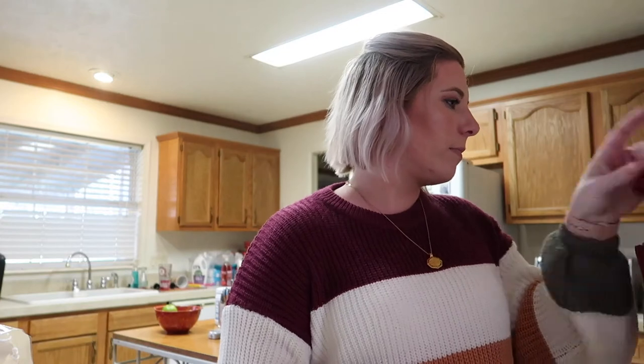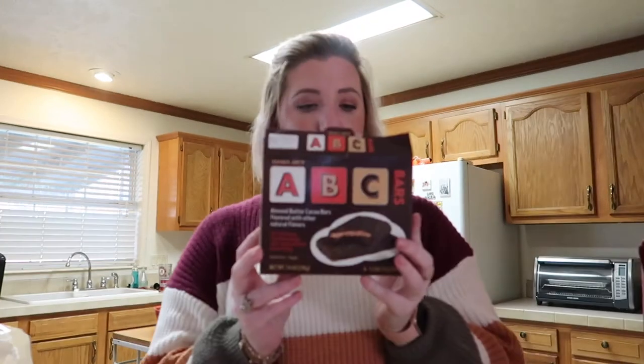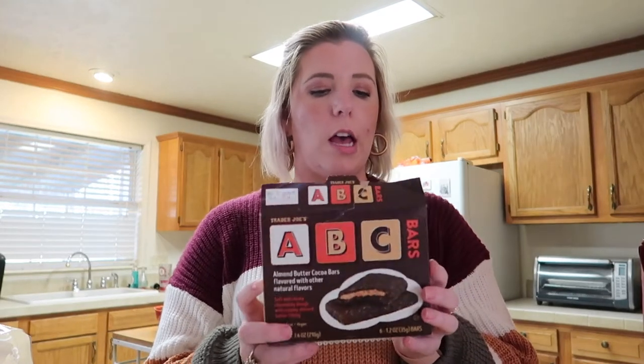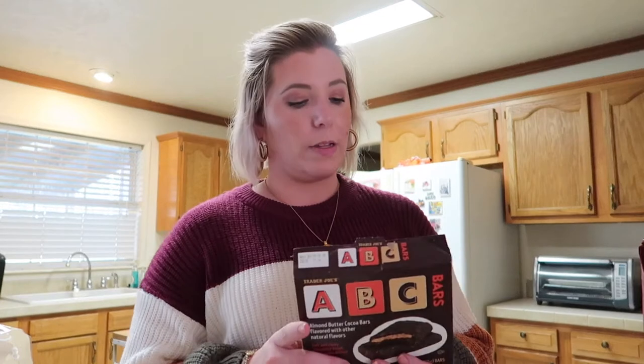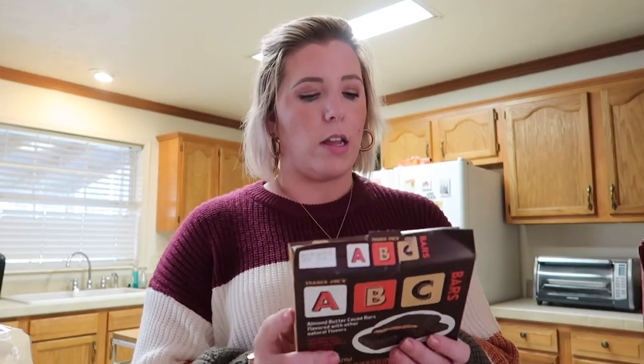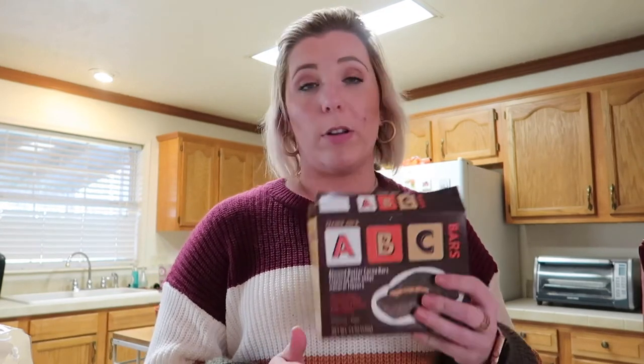Trader Joe's wise, I grabbed some very random things. I grabbed a box of these ABC bars — they're almond butter cocoa bars. I just really wanted something a little sweet. They used to have these brown rice syrup bars that I liked, but I couldn't find those. So I grabbed these to give me that little bit I wanted — they're okay. Soft and chewy cookie dough with creamy almond butter filling, so an option.